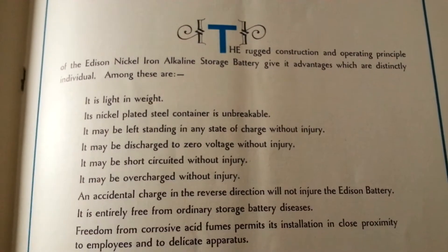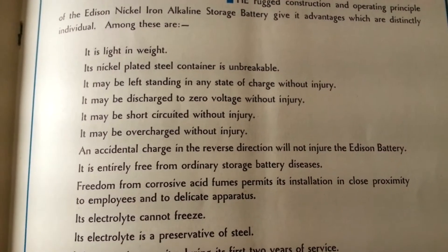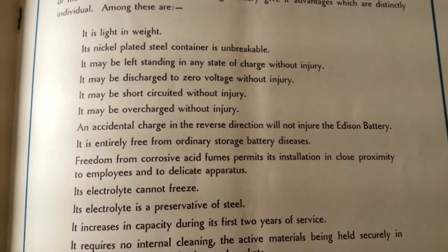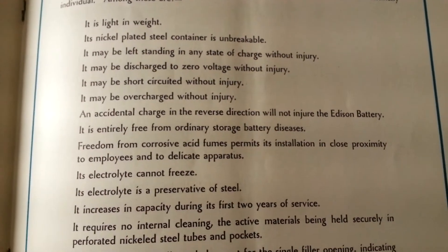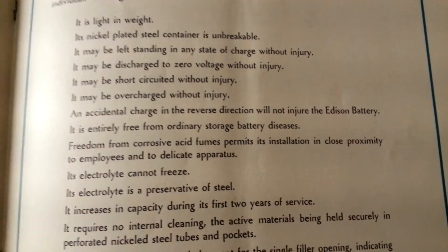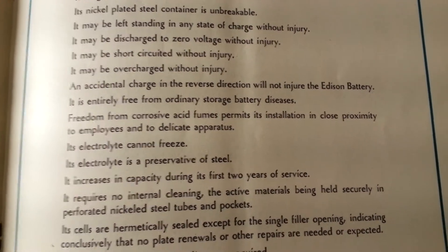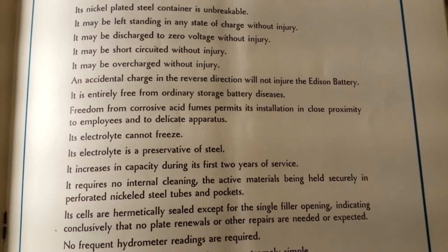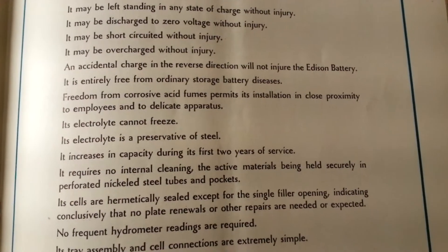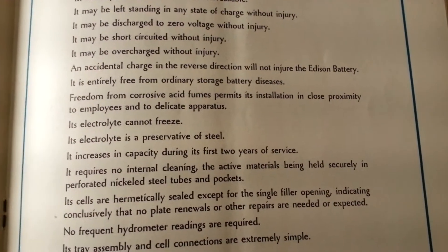Among these are: it is light in weight; its nickel-plated steel container is unbreakable; it may be left standing in any state of charge without injury; it may be discharged to zero voltage without injury; it may be short-circuited without injury; it may be overcharged without injury; an accidental charge in the reverse direction will not injure the Edison Battery; it is entirely free from ordinary storage battery diseases.